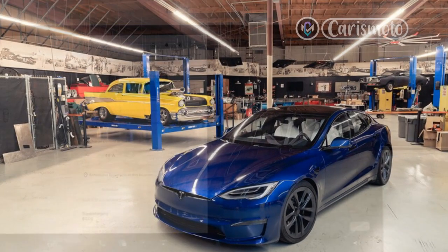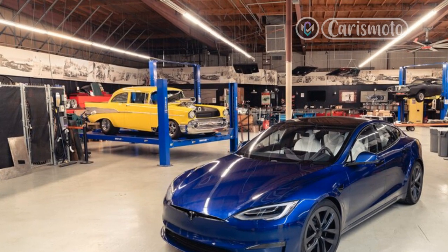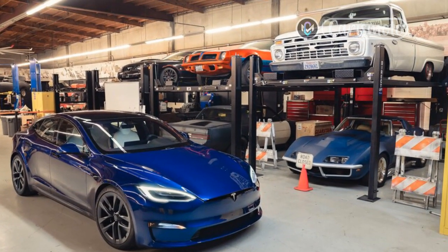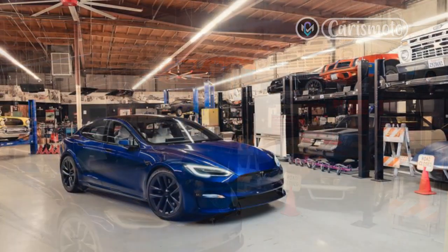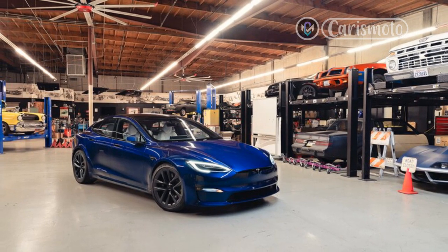A little background on charging and EVs in general: many factors determine charging performance, from ambient temperature to battery temperature to state of charge to charging station type, so charging rates do vary in practice. Lithium-ion batteries have a working temperature range of typically 40 to 130 degrees Fahrenheit, and the higher end of that range is conducive to rapid charging.